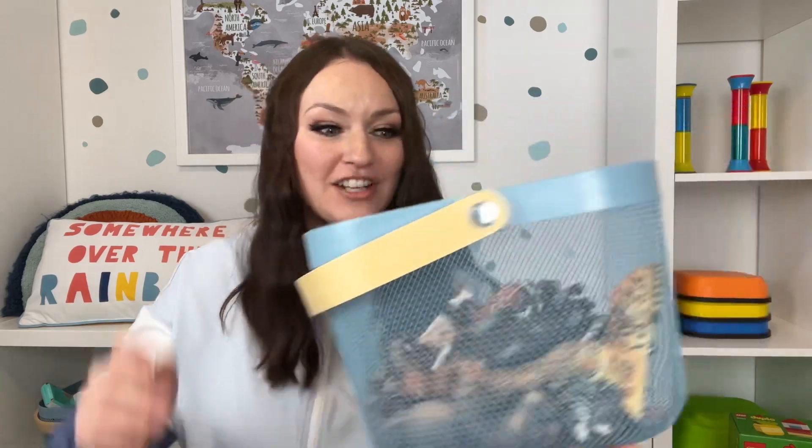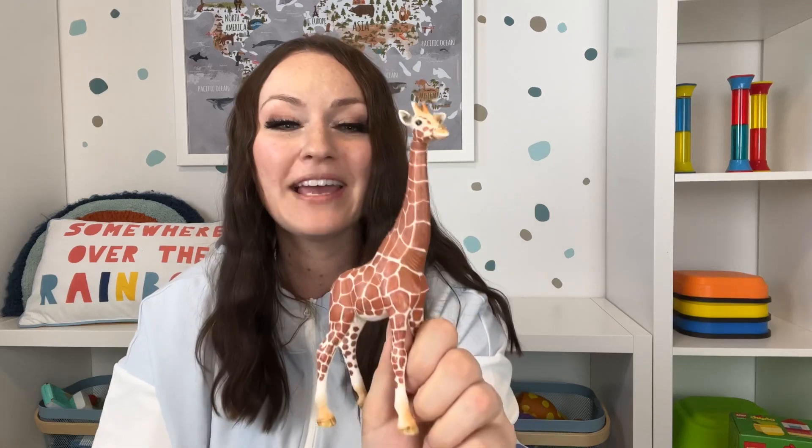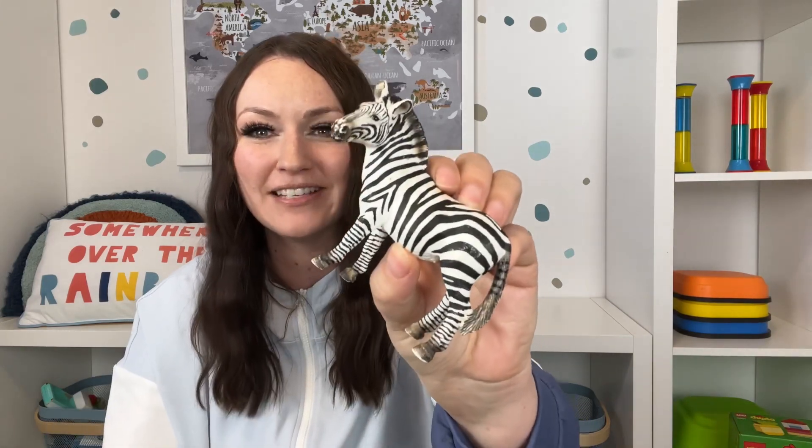This is the perfect age to start an animal figurine collection. I linked a few starter kits below — we love them because they have all the real detail and look like the real animal, which is important for learning. Look at the zebra — they're so beautiful. I started with more of a safari collection, and they also have a farm collection as well as lots of different animals to choose from.